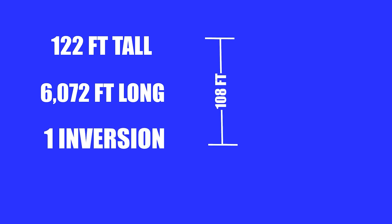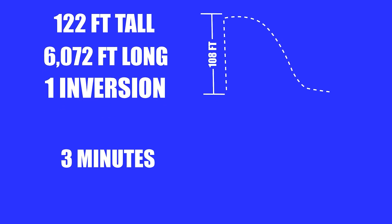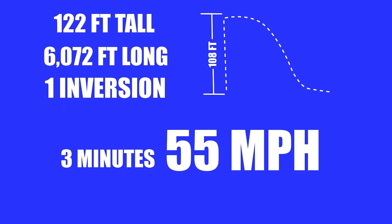The Incredicoaster is 122 feet tall, is slightly longer than a mile, and has one inversion, a 108-foot drop, and is the fastest ride at the Disneyland Resort, clocking in just under 3 minutes at 55 miles per hour. That's really fast.